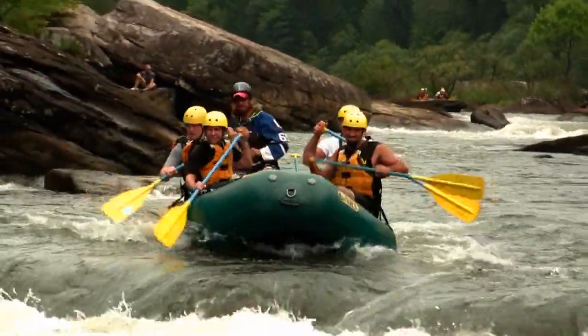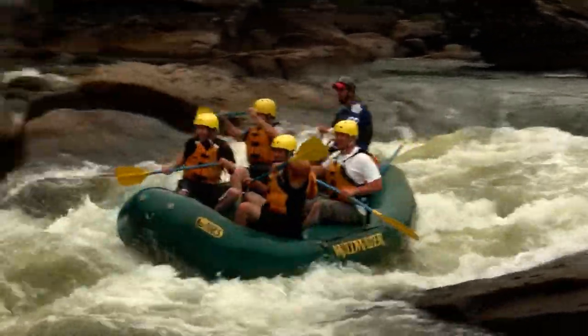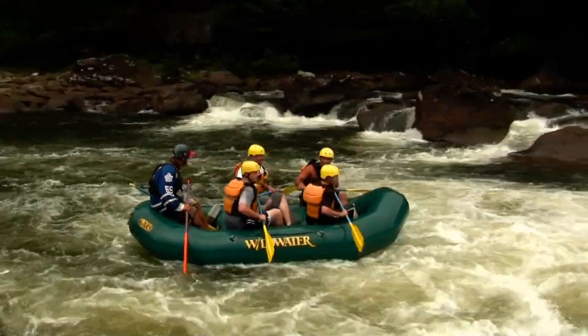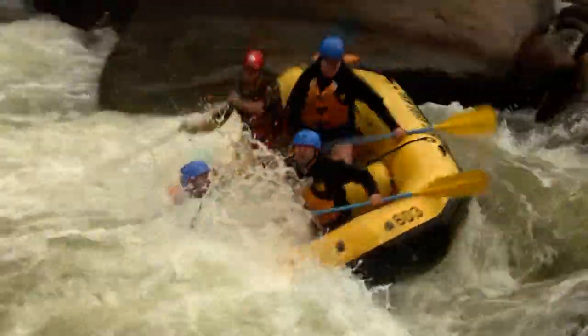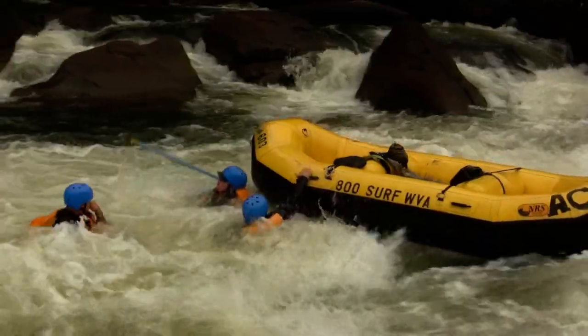Here comes some more whitewater rafters now, let's see how these guys do. There you go, looking good — making short work of it. Whoa, that doesn't happen every day. Look out, folks.